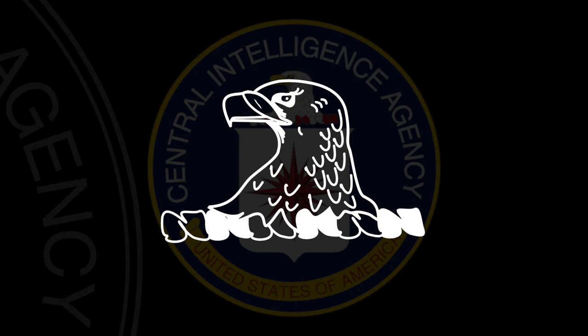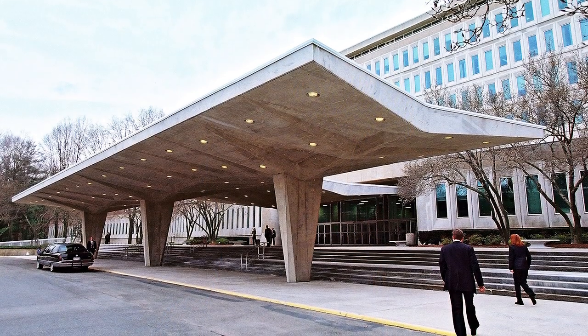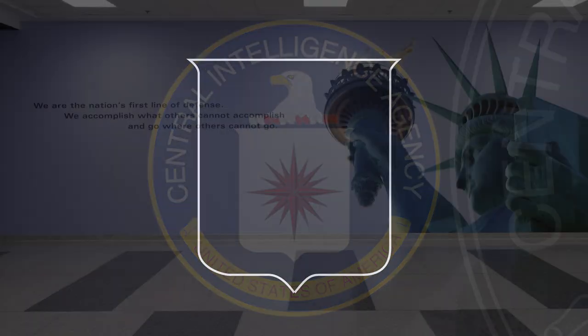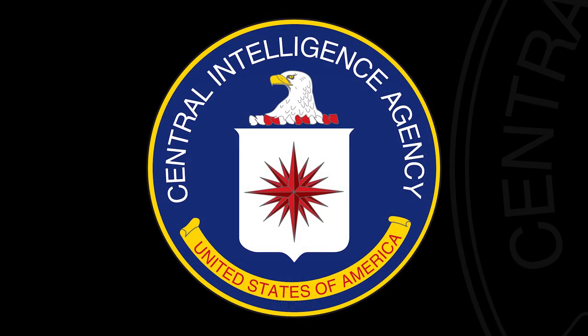Each part of the CIA seal has meaning. The American Eagle is our national bird, but to the CIA it has even more meaning, as it represents alertness. Our mission is to stay vigilant 24 hours a day, seven days a week, and to keep an eye on things happening around the globe. The shield symbolizes defense and how the CIA is the nation's first line of defense from those who seek to harm us.